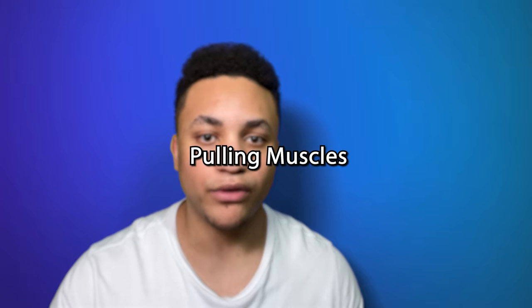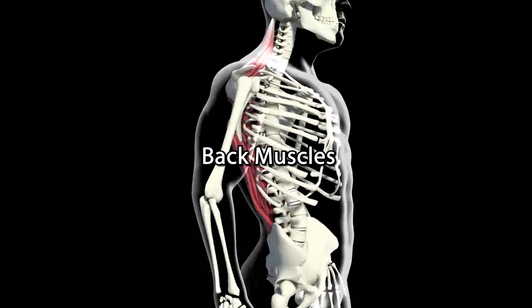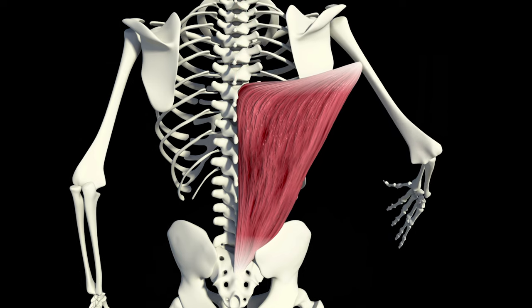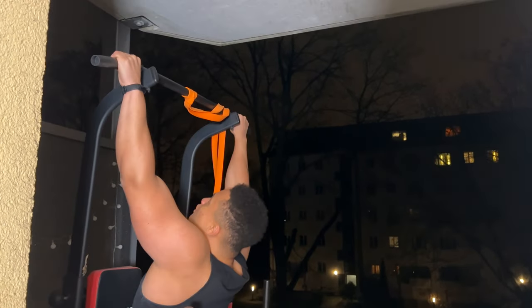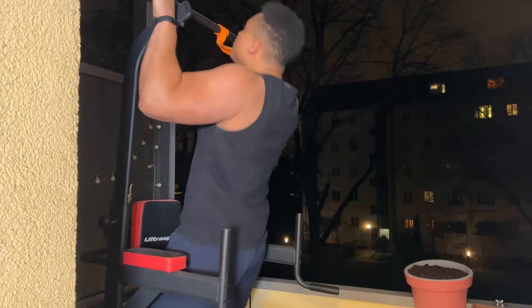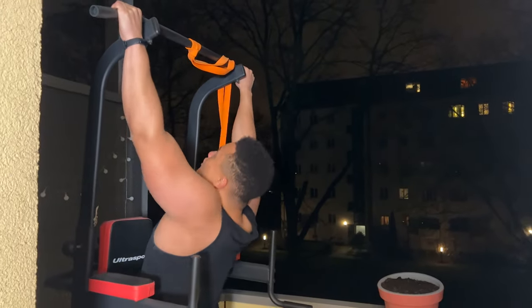Next, we have the upper body. Let's start with the pulling muscles — muscles that work together when you're pulling weight. The largest is our back, including the lower back for simplicity reasons. The back consists of many muscle groups that aid in twisting, bending, and standing upright, but covering all of them would be way too much. Generally speaking, your back can be trained with pulling exercises such as pull-ups, rows, deadlifts, and similar variations.